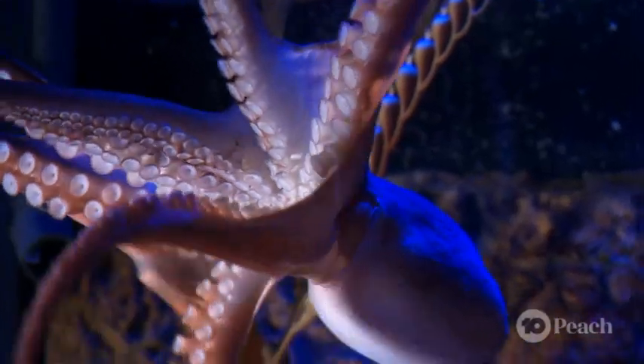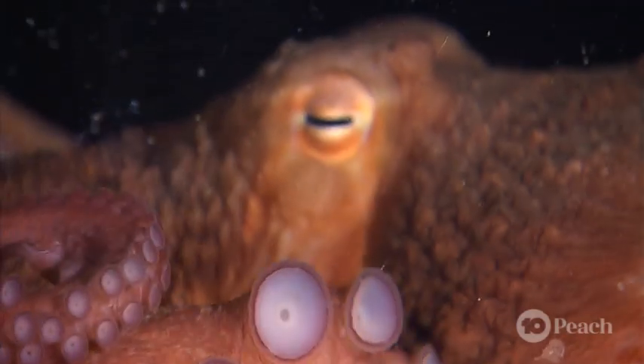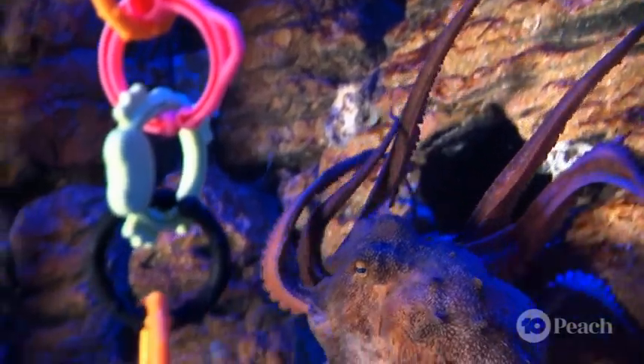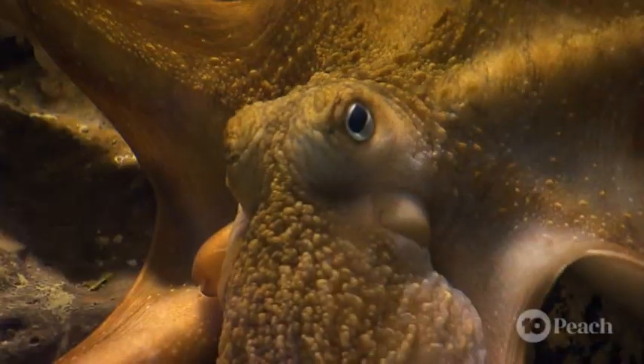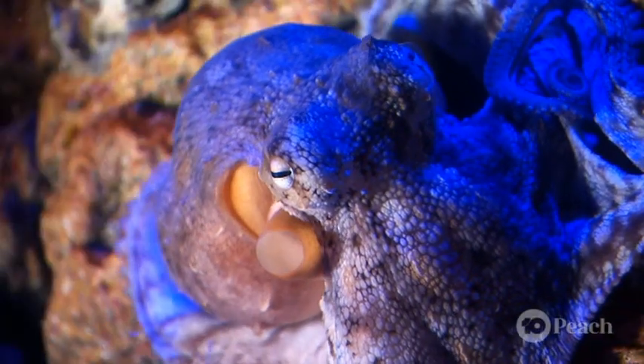Look into my eyes. They have three hearts, blue blood, can taste with their arms and squirt ink to escape predators. And that's just the tip of the iceberg when it comes to amazing facts about the octopus.